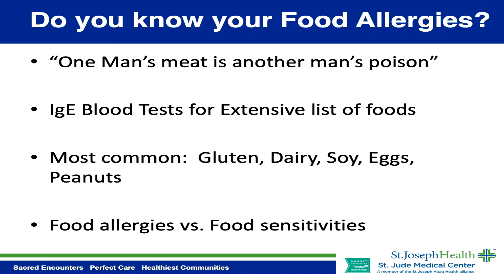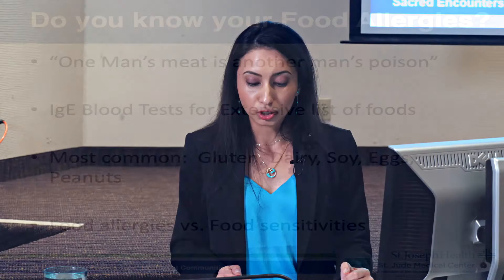I find this test to be the best way to test for food allergies. It's more sensitive than the skin test — for something to be positive on the skin test, it has to be of a certain severity.